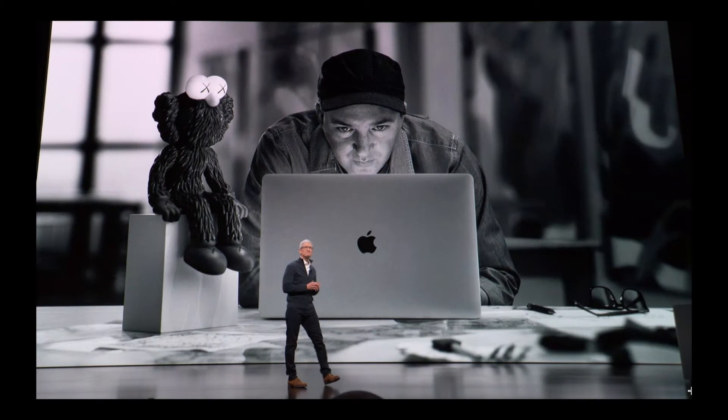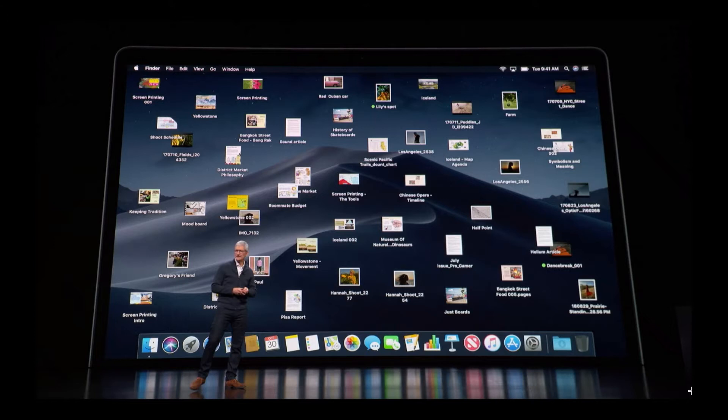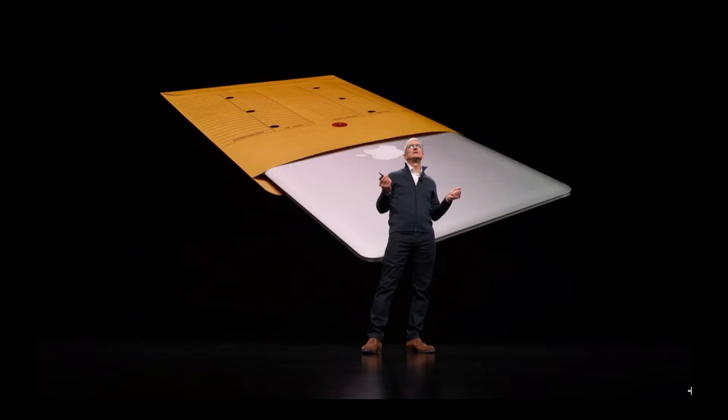First up, Apple started talking about the Mac and all the creativity. New York apparently has a big creative community, and that's why the event was held there. They said some numbers about the Mac and did a quick recap of macOS Mojave and all the new features that it includes, and then started talking about the MacBook Air.